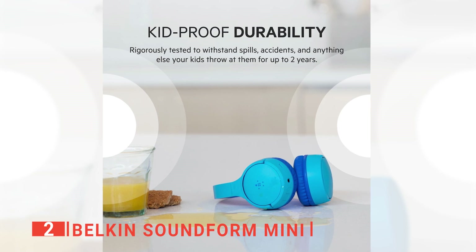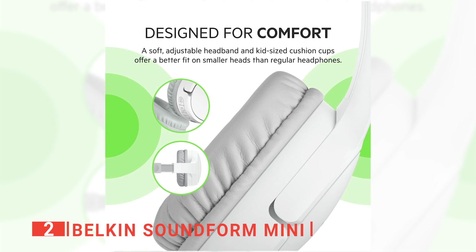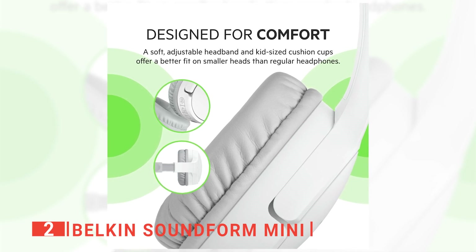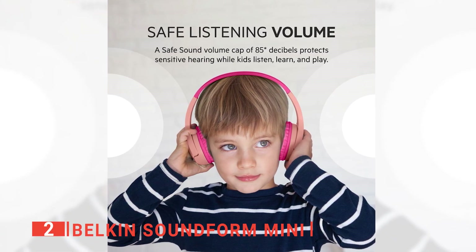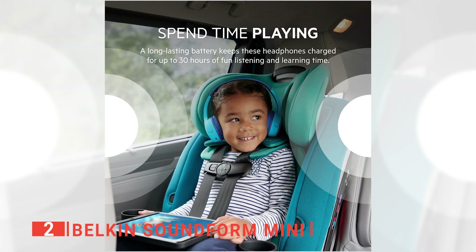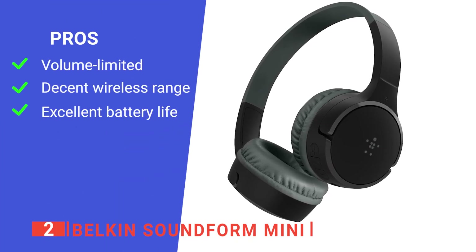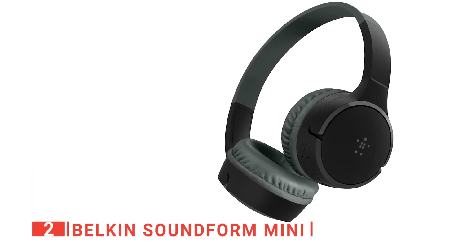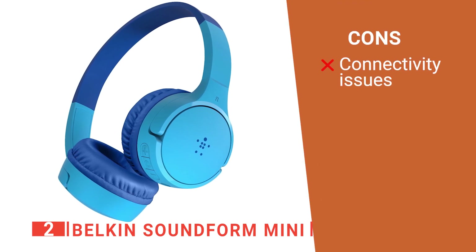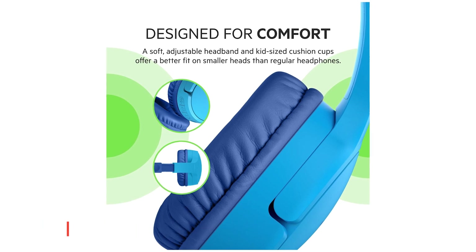It can also be paired with multiple devices simultaneously and switched between them with the press of a button. Its lightweight and comfortable design allows the children to wear the headphones all day without discomfort. Furthermore, it has a secure fit over the ears and soft pads for infants, toddlers, and school-aged children. The soundproof foam ear pads help filter outside noise and protect their hearing. Its pros are its volume is limited to 85 decibels, its wireless operation has a good range, and it has a 30-hour battery life. However, the dual-pairing option can take a while to set up. The Belkin SoundForm Mini is an ideal solution for anyone looking for a kid-safe set of headphones with comfortable on-ear cushions and good sound quality.